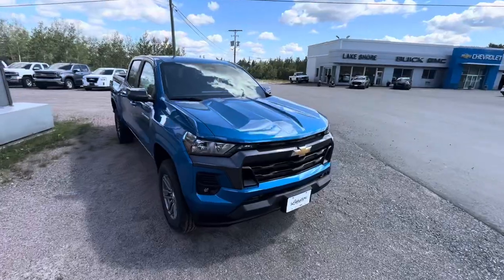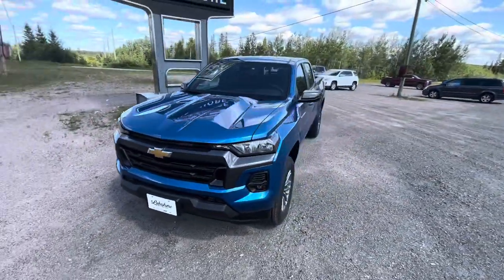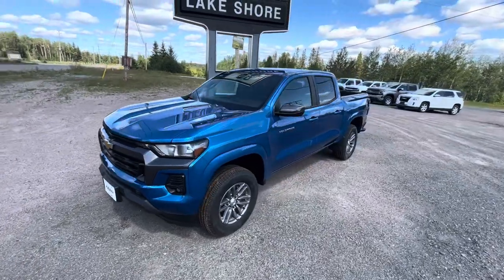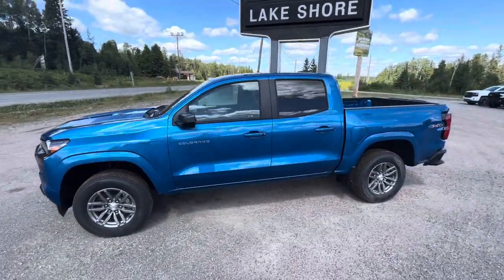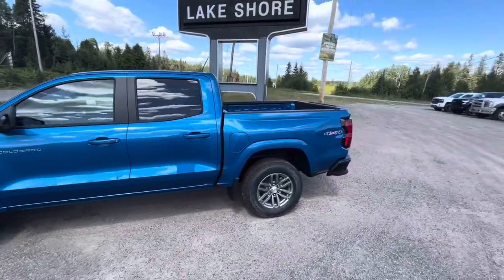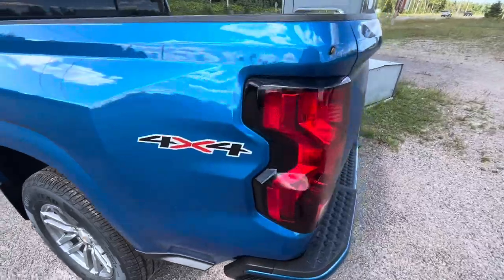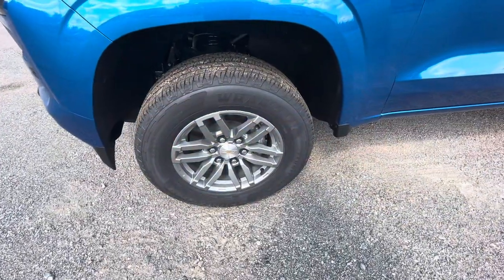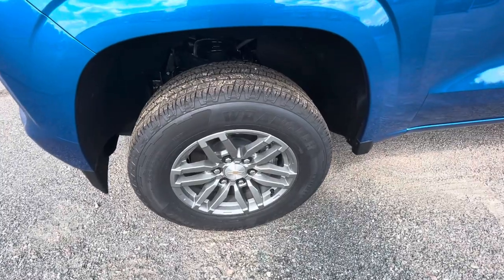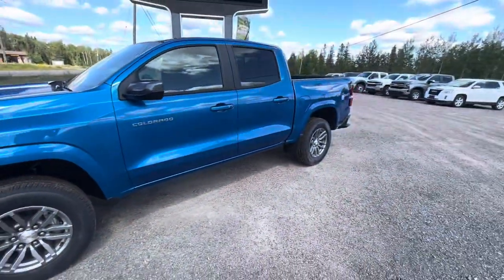What's up guys, Corey Fulham, your car guy here. Today I've got a video for you of this all-new redesigned 2023 Chevrolet Colorado LT Crew Cab. This is wearing a glacier blue metallic exterior with jet black cloth interior. You can see the 4x4 logos right there. The tire sizes on the all-new redesigned Chevrolet Colorado are a 255/65R17.